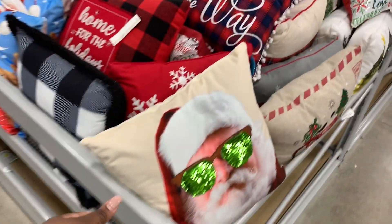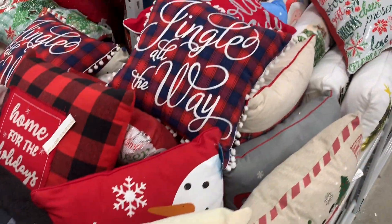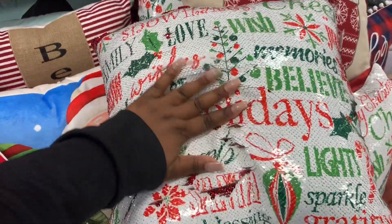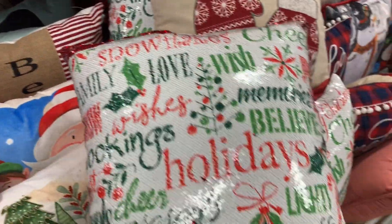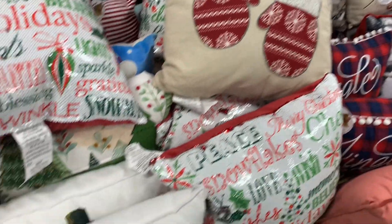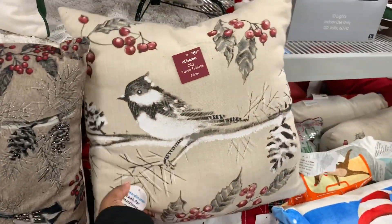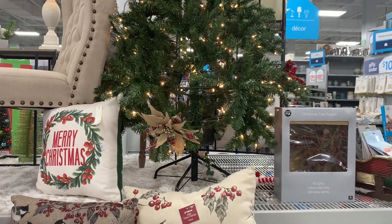Some cute pillows over here. Of course this one is interactive — this one says jingle all the way. It goes up all the way red or it comes down and shows you this sign. These two here with the mittens on it, the tree, Santa, the bird — this one is $19.99. Look at those clips on it like the burlap clips.